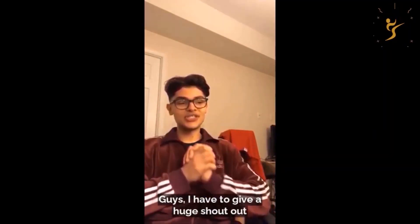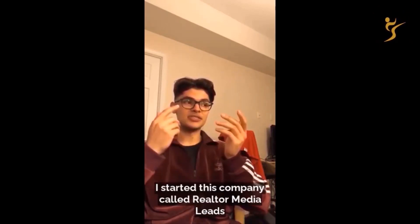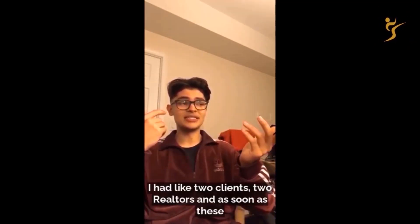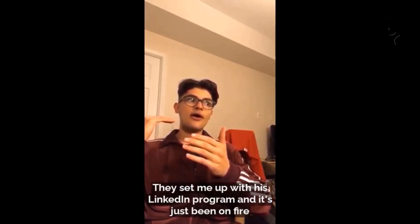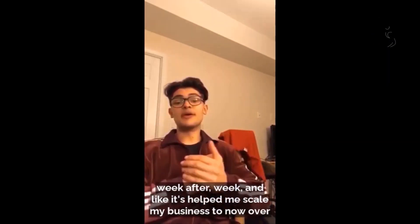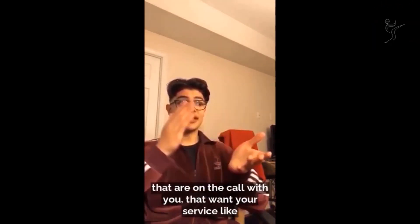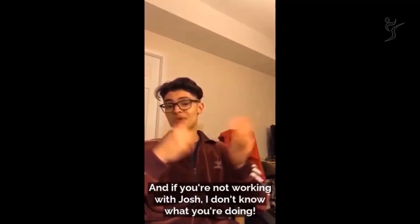I have to give a huge shout out to Josh and his team. These guys completely changed my business. I started this company called Realtor Media Leads, and starting up was really difficult — I didn't know how to get clients. I was cold calling and making like $2K a month with just two realtor clients. As soon as these guys jumped on board, they set me up with the LinkedIn program, and it's just been on fire ever since — booking meetings every single week. It's helped me scale my business to now over $20K per month. If you're looking for seriously powerful leads, these guys know how to target them and get them for you.